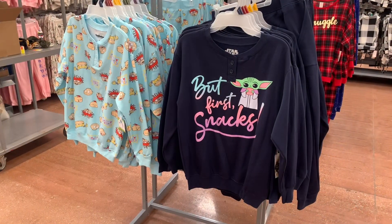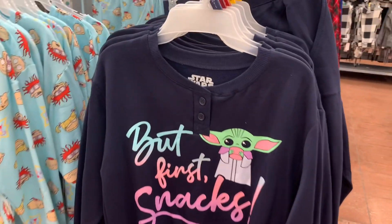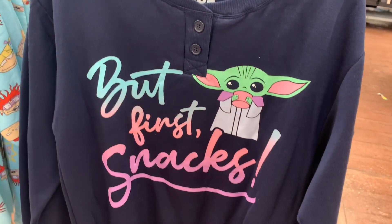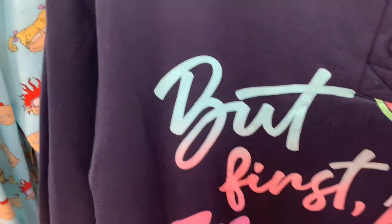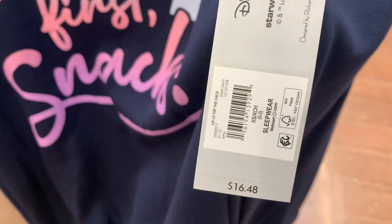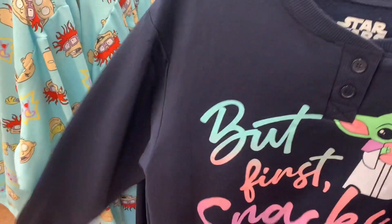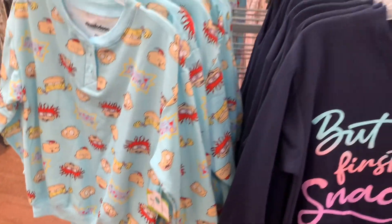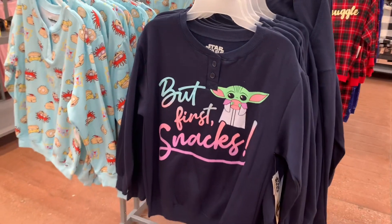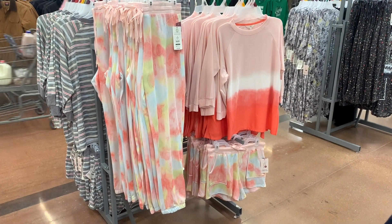Here are the tops for those — just like the Friends and Mickey Mouse ones, they have the two buttons. It says 'but first snacks,' which is adorable. These are also $16.48, with the two buttons, the ribbing, and plain on the back. The Rugrats one has the character all over it — so cute. I love the Rugrats and that Mickey Mouse one we saw first.